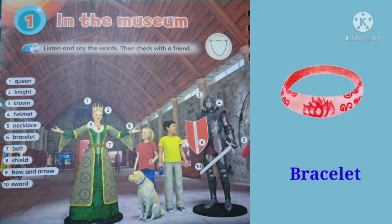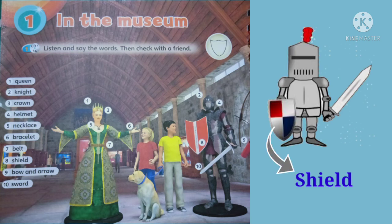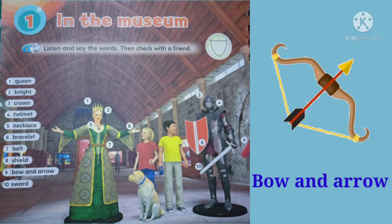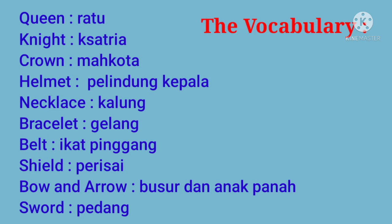6. Bracelet. 7. Belt. 8. Shield. 9. Bow and arrow. 10. Sword.